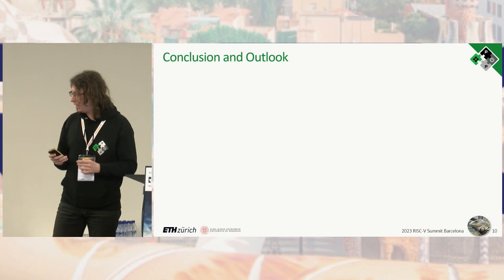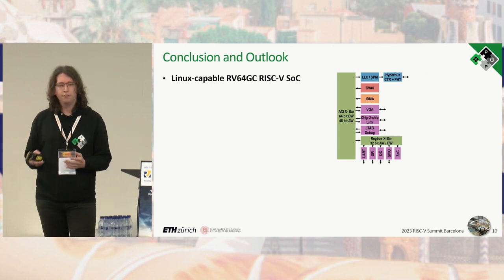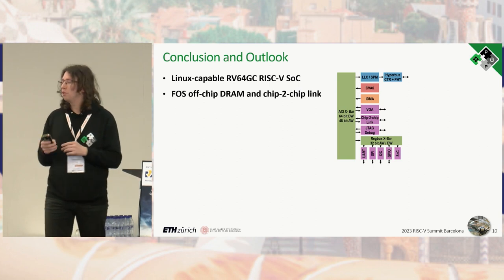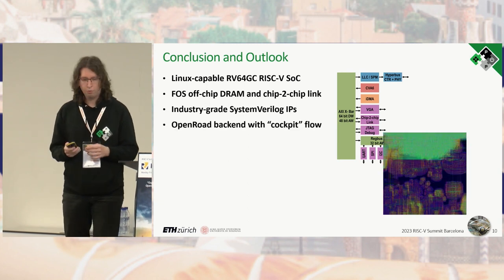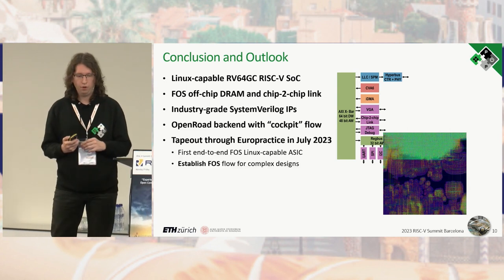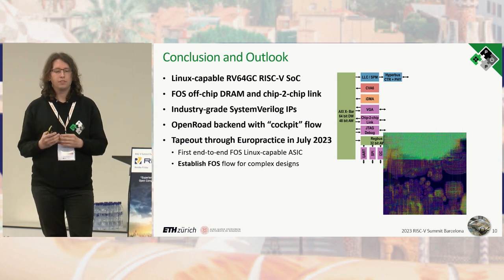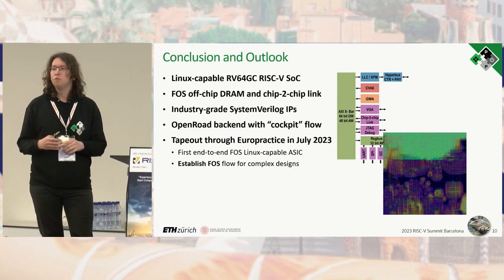To conclude: we have created a Linux-capable RV64GC RISC-V SoC built around CVA6, with two fully open source off-chip PHYs — one for DRAM and one for chip-to-chip linking. It uses industry-grade SystemVerilog IPs from the PULP group, implemented with an OpenROAD backend using our custom cockpit flow. It will tape out through EuroPractice in approximately three weeks and will then be the first end-to-end free and open source Linux-capable ASIC, establishing the open source flow for complex designs.